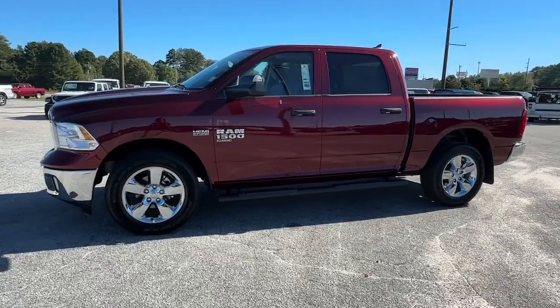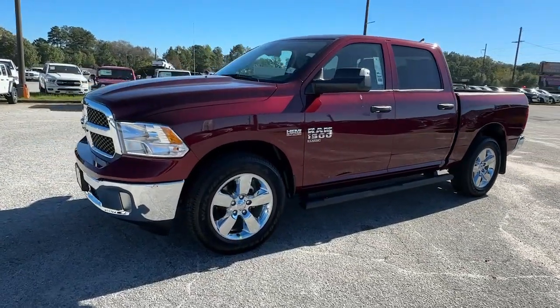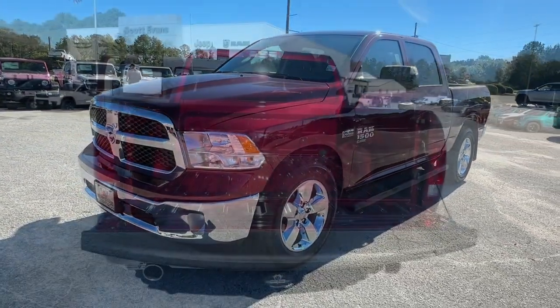Bluetooth connection. Get the truck that's both strong and comfortable to drive. Get into the Ram 1500.